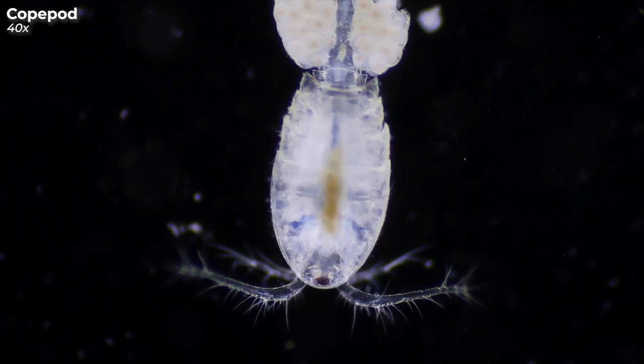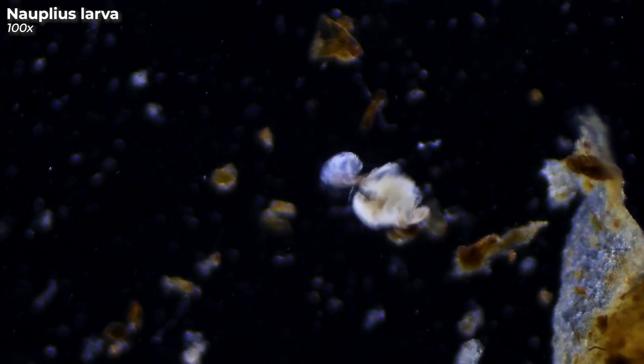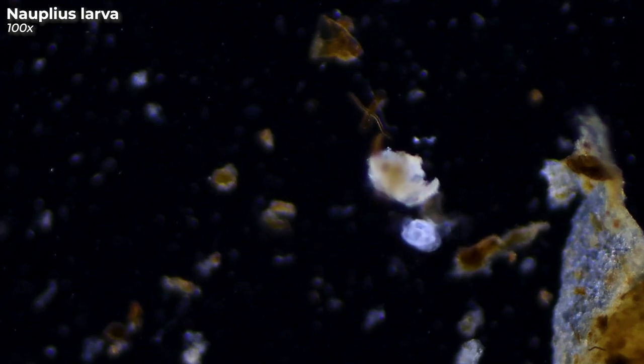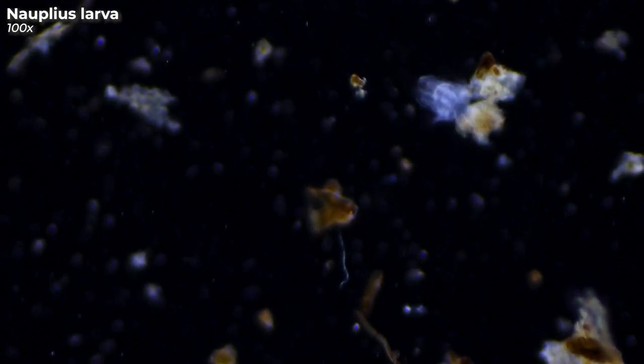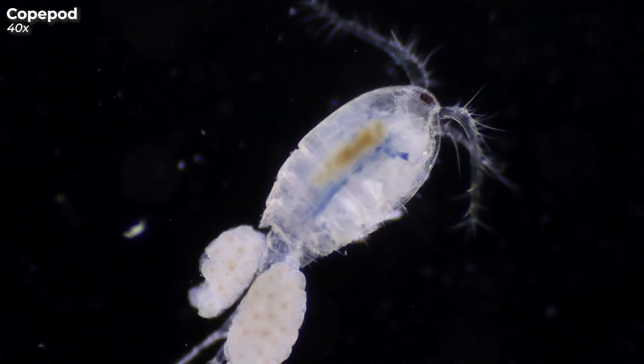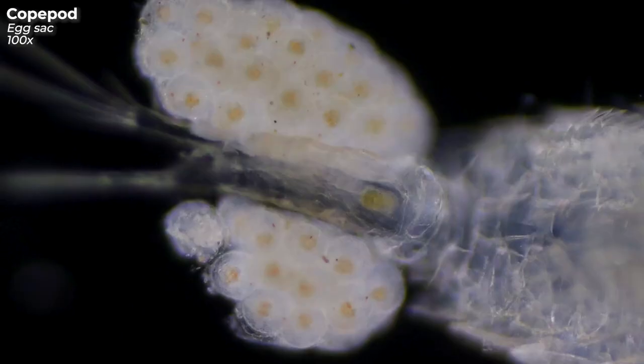And here we have another crustacean. This is a copepod that can be found in both fresh and salt water. In a previous video, I showed you a nauplius larva — check out the video if you haven't seen it yet. A copepod develops from a nauplius larva like this. This copepod here is dragging around two whitish sacks.